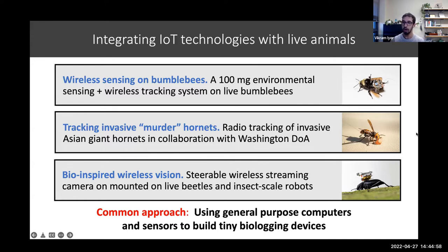A few highlights include a 100 milligram sensing platform that was small enough to ride on the back of a live bumblebee. We've also done work tracking invasive murder hornets found here in Washington state. And the last is a tiny wireless vision system — a little camera and accelerometer small enough to fit on the back of a live beetle. The common approach across all these systems is to use general purpose computing devices, the same sorts of chips found in wireless headphones, enabling rapid prototyping and adapting these systems to lots of different applications.